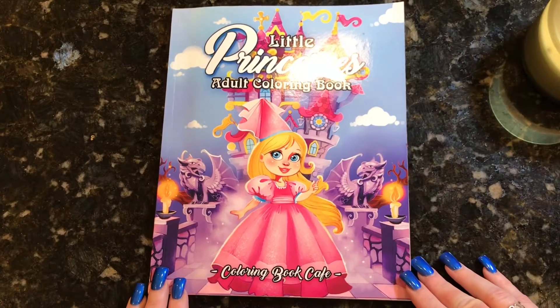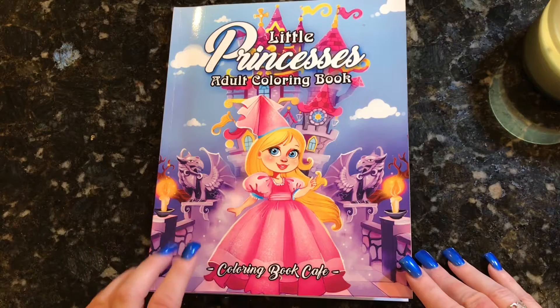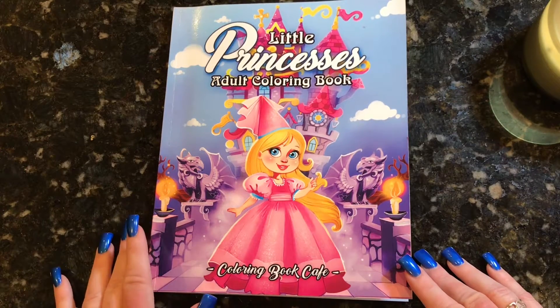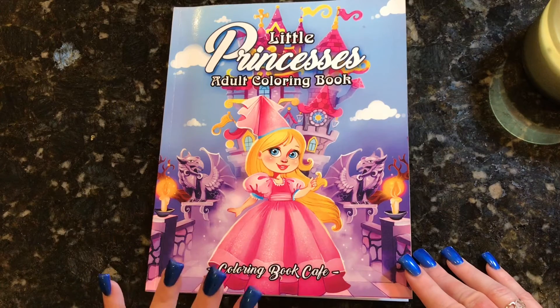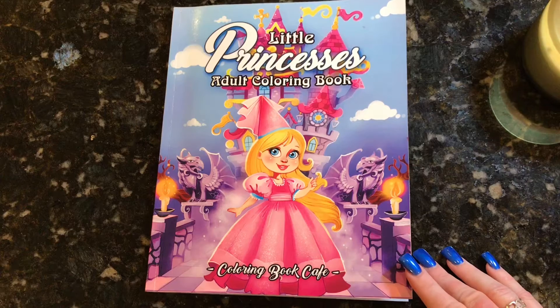Hey everyone, it's Jen and I'm here today to do a flip through of the brand new coloring book by Coloring Book Cafe. Coloring Book Cafe reached out to me and asked if I would like to show their new Little Princesses coloring book on my channel and I said yes please.